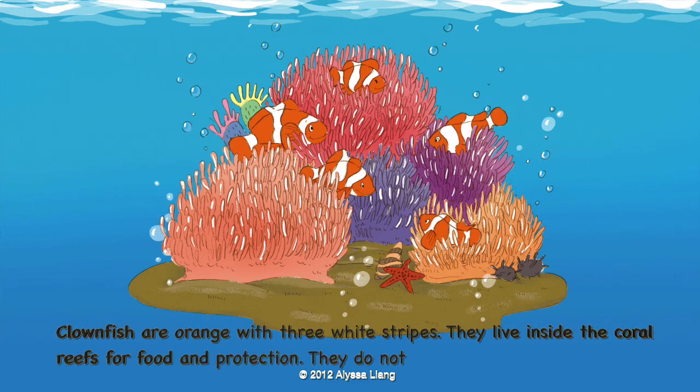Clownfish are orange with three white stripes. They live inside the coral reefs for food and protection. They do not like to go outside.